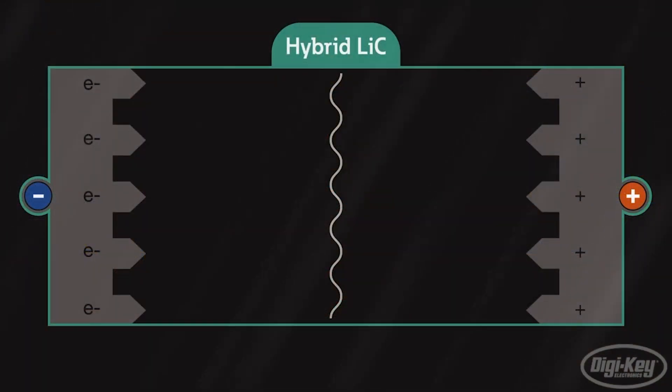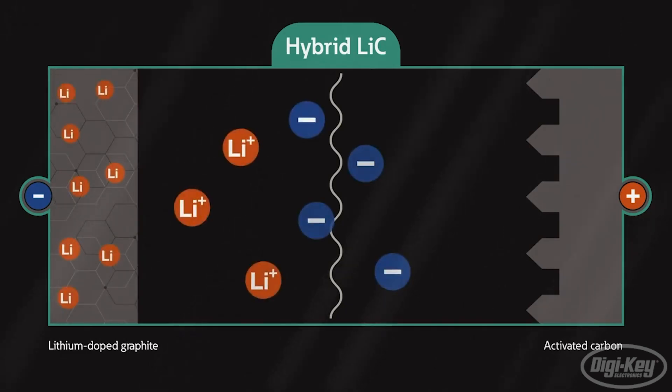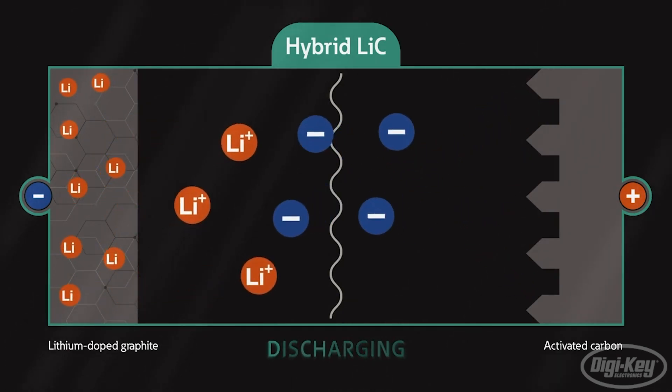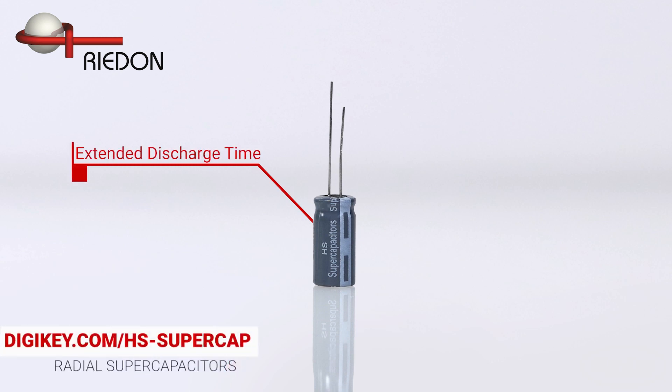Next up is the HS Series Supercapacitors from Eden. These high-power hybrid supercapacitors each include two electrodes created from a proprietary mix of materials that enable them to encompass energy densities that are up to 10 times higher than a standard supercapacitor. With the ability to discharge for up to a few minutes, they far surpass standard supercapacitors that typically discharge in 30 seconds.